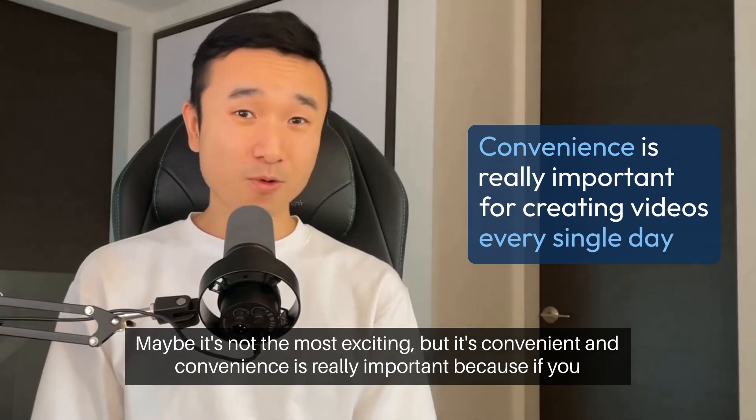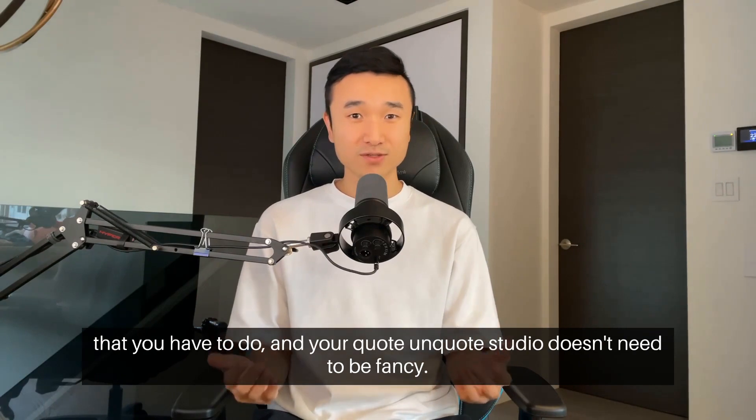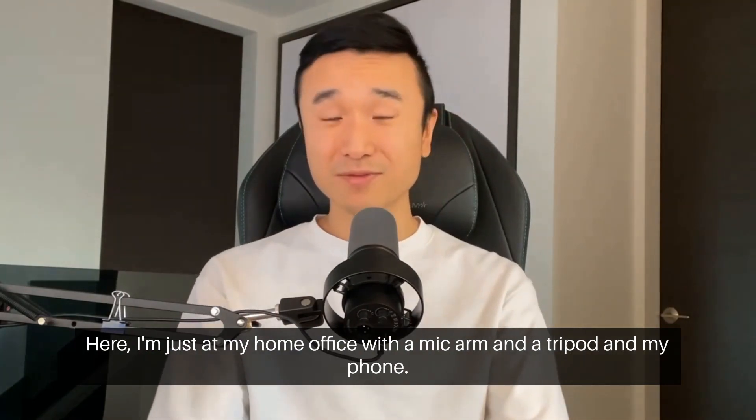Convenience is really important because if you want to be creating videos every single day, you want to limit the amount of prep work that you have to do. And your studio doesn't need to be fancy. Here, I'm just at my home office with a mic arm and a tripod and my phone.